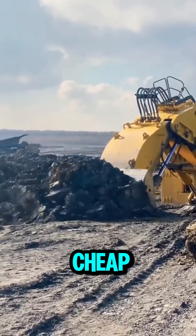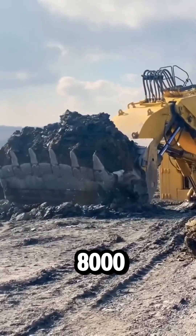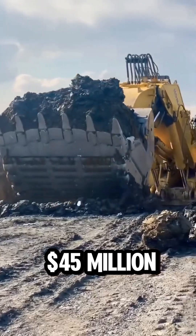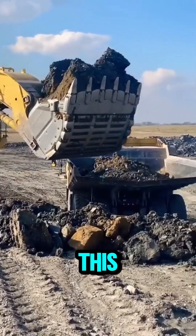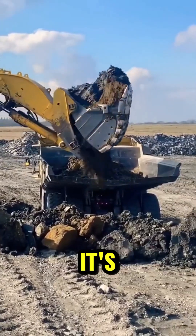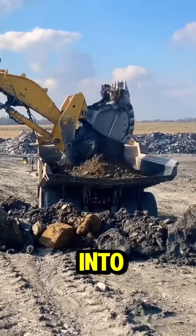But all this doesn't come cheap. The Komatsu PC-8000 is priced around $45 million, but for mining companies, it's well worth the investment. This isn't just an excavator — it's a giant of industry, turning mountains into dirt.